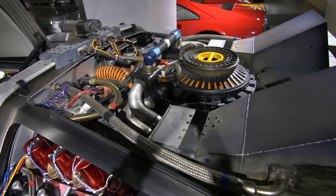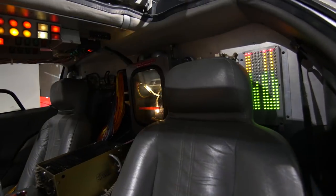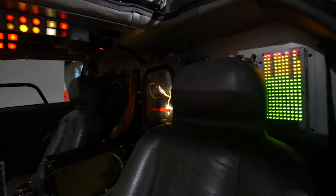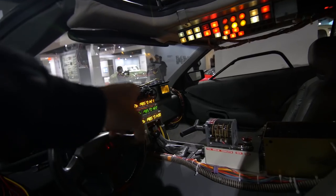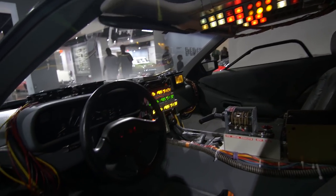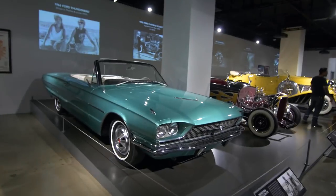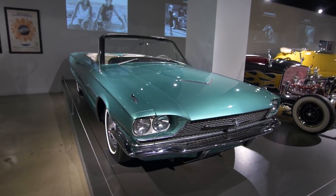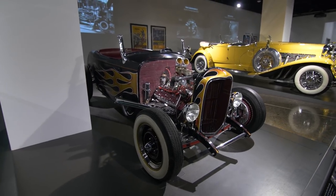This is the original DeLorean from Back to the Future — 1985. This is Thelma and Louise's car. And this is Iron Man's hot rod when he's working in the garage.